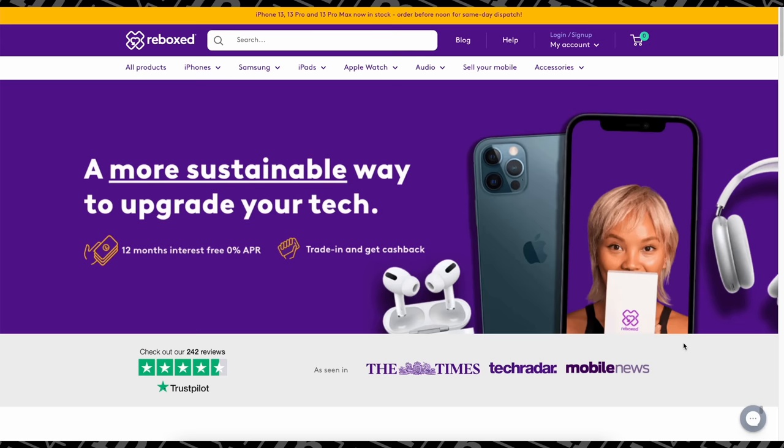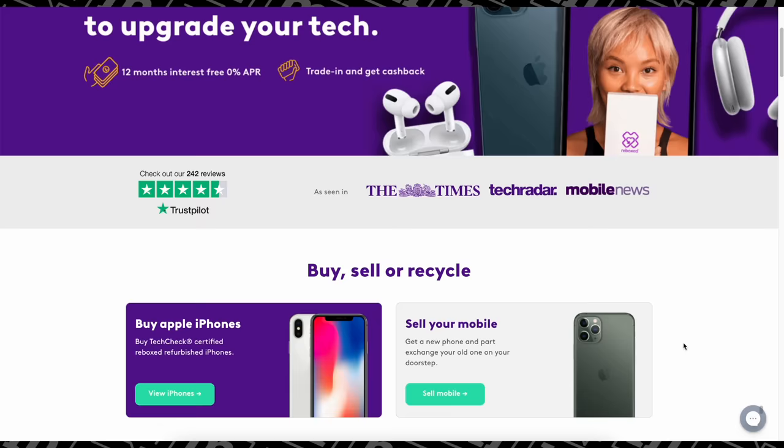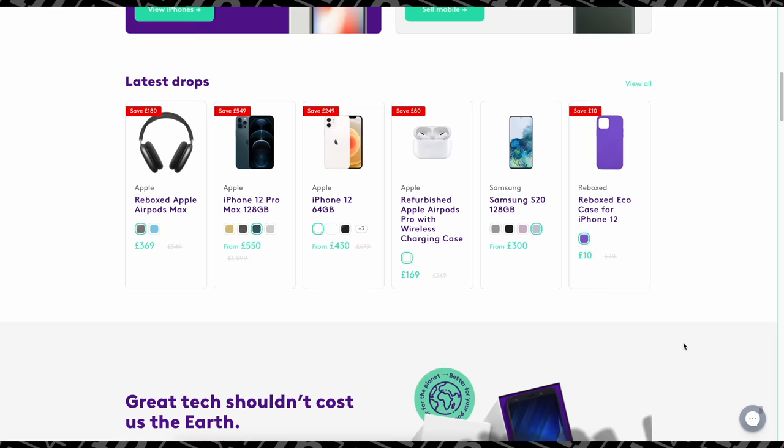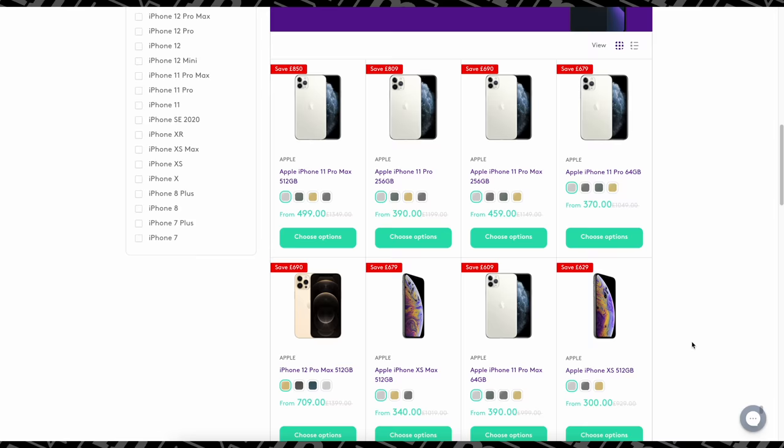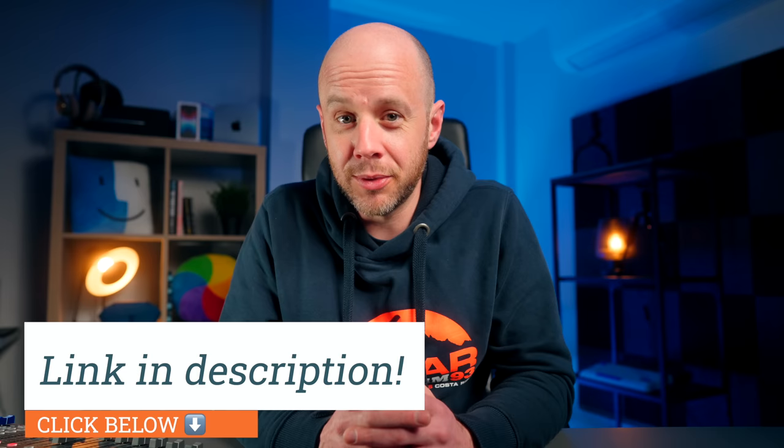A quick shout out to my friends at Reeboks, who provided some of the review units and the Android competitors you'll see later in this video. Reeboks is one of the best places online to sell, swap, or shop premium refurbished tech. You'll find much better prices, save money, save time, and even save the planet. Reeboks are fighting the 50 million tonnes of e-waste we dump each year, and they plant five trees for every device they rehome. Devices are up to 40% cheaper than new. Click the link in my description and use code MARKELLIS15 at checkout to save £15 on orders over £200.